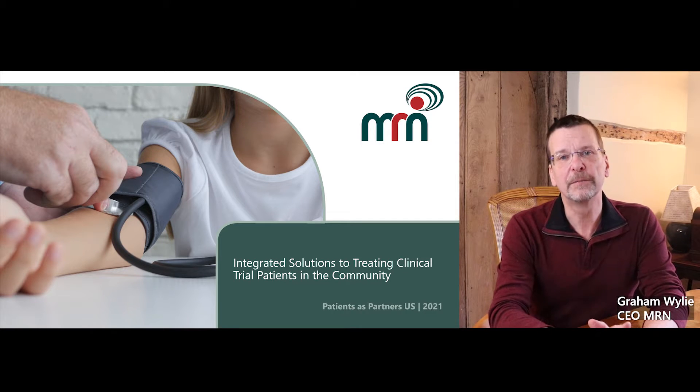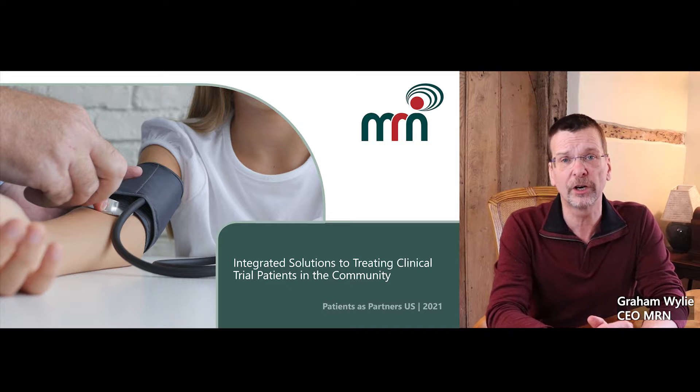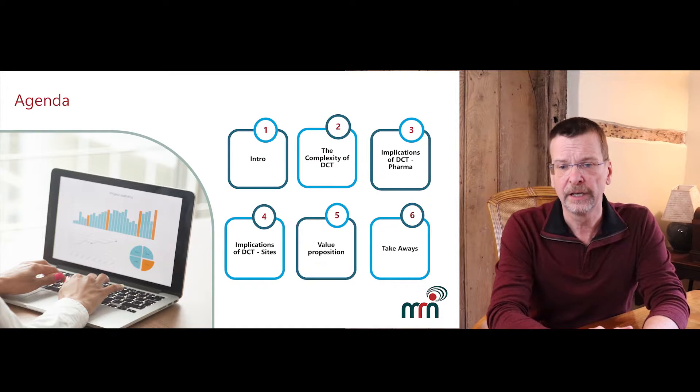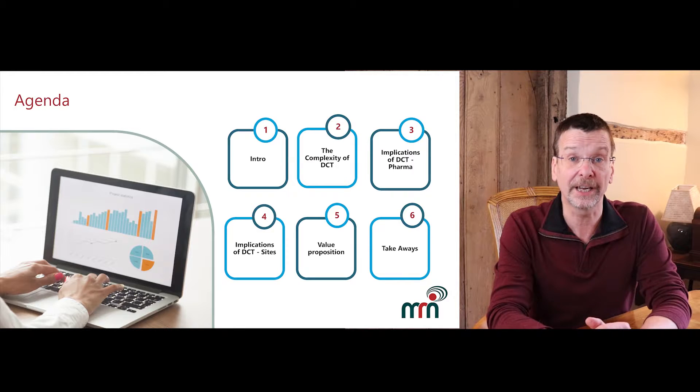Hello everybody and welcome to the MRN presentation on providing integrated solutions to treating clinical trial patients in the community. We're going to start by talking about the complexities of decentralized clinical trials, then look at the implications of DCT for pharmaceutical companies and for sites, then talk about the value proposition and ultimately there are some takeaways at the end.